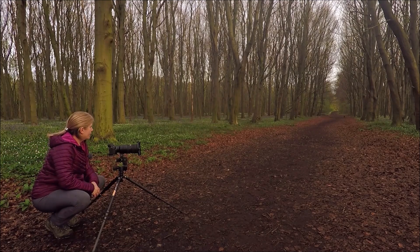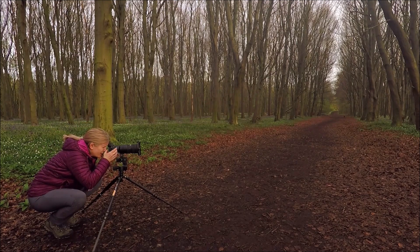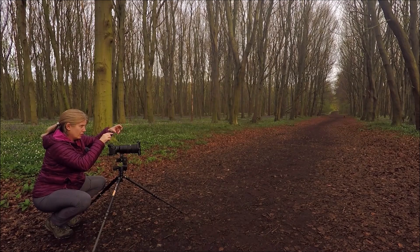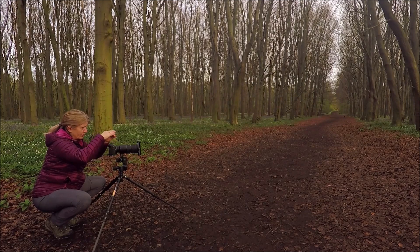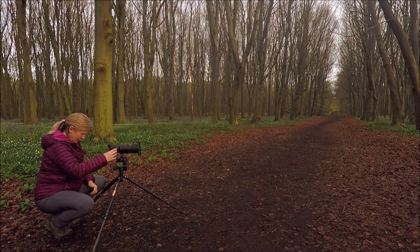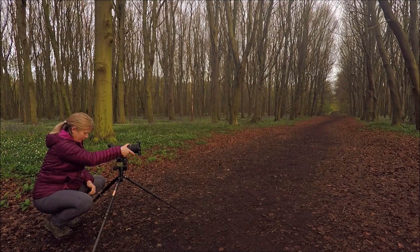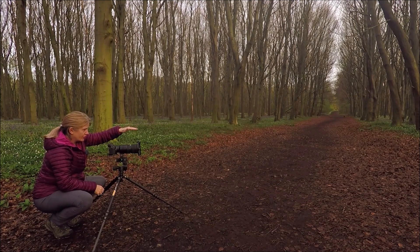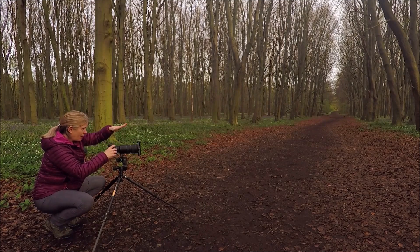I keep looking to my right because I'm on a pathway - I just want to make sure I'm not going to interrupt people walking. I've picked out a small composition which I think I quite like. There is a clump of bluebells and a rock stone to the left. There's a tree stump coming in from the right. The clump of bluebells is surrounded by brown leaves and then in the background we have a mixture of anemones and bluebells and tree trunks.